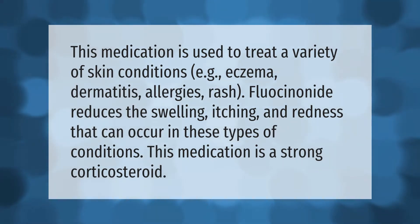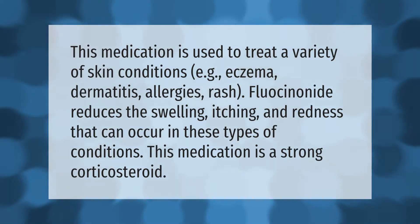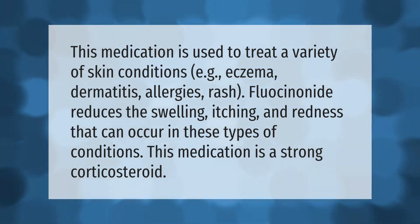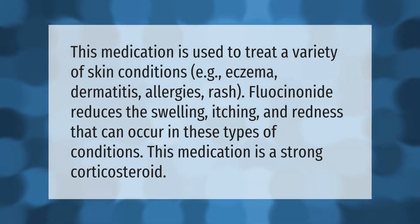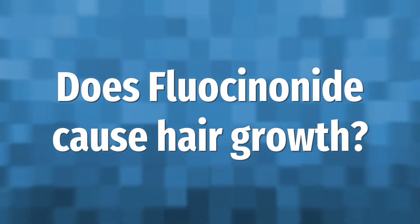This medication is used to treat a variety of skin conditions, such as eczema, dermatitis, allergies, and rash. Fluocinonide reduces the swelling, itching, and redness that can occur in these types of conditions. This medication is a strong corticosteroid.